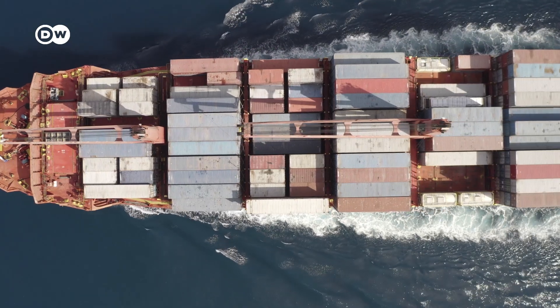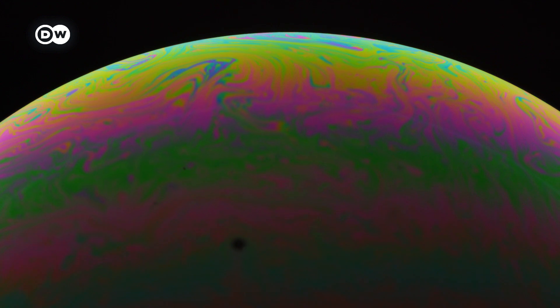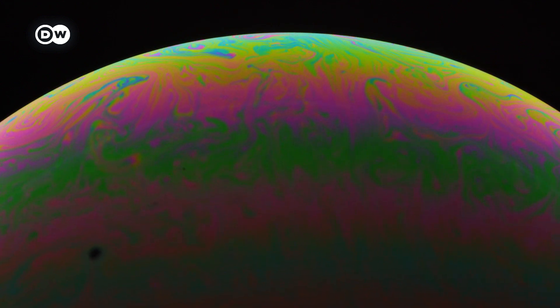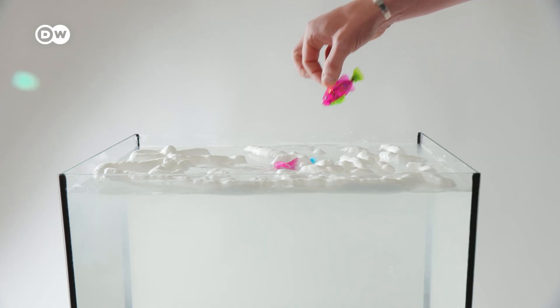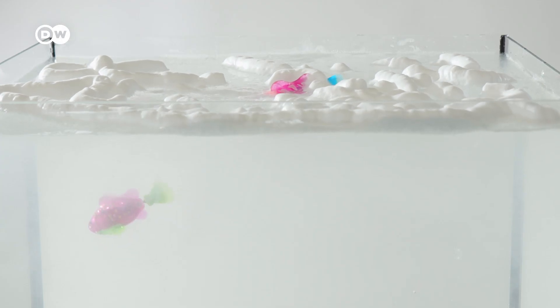Sounds unbelievable. And there are more question marks. Bubbles burst after mere seconds. To reflect enough sun, they'd have to stay on the ocean's surface for days. Chemicals to extend the bubble's lifetime might be an answer, but the potential effects on the marine ecosystem of covering large areas with artificial foam haven't been explored. Then there are the costs. The microbubble technology is very early stage and also potentially dangerous in terms of deployment.